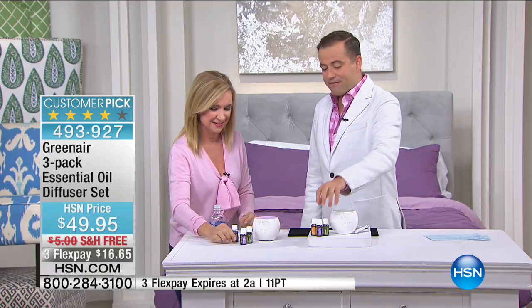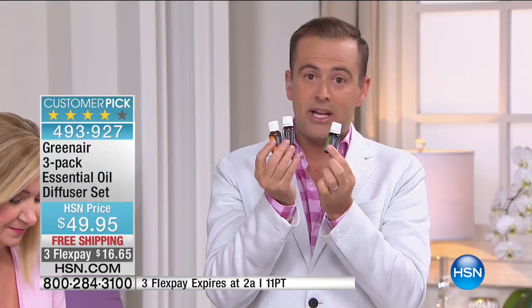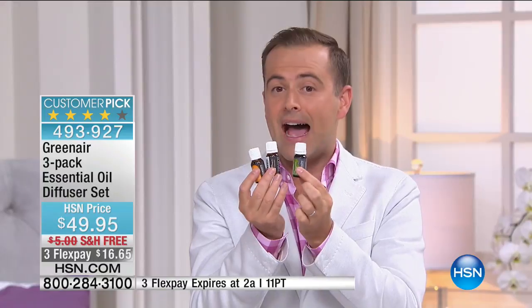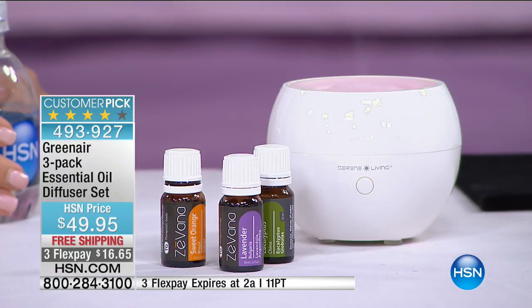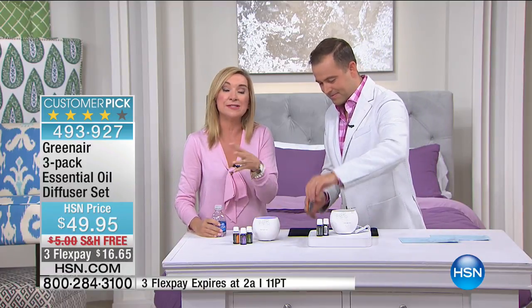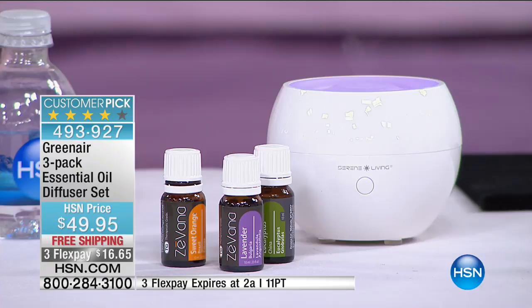When you walk into a spa and you immediately have that relaxed feeling — that's how your home can be. The power of natural scent changes the environment, the atmosphere. You can use these oils in so many different ways, not only in your diffuser. You can even use them on your dryer balls and laundry. If you order right now, you get the lavender, the eucalyptus, and the sweet orange — the three best sellers. Full size, not one or two but all three. The diffuser also runs any oils you already own. Just add a little water, put it inside, turn it on — auto shutoff at six hours, just enough to get you through the night.